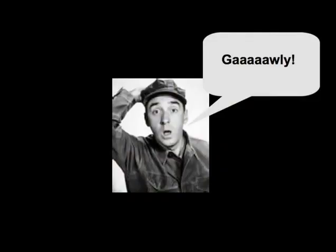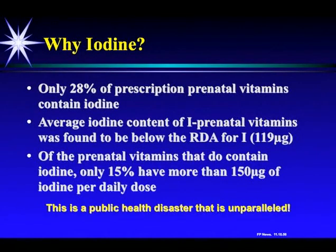Mr. Pyle heard my lecture — he was in the army — and he asked, how could that be? How could most prenatal vitamins lack iodine? Only 28% of prescription prenatal vitamins presently contain iodine. The average iodine content of those that do contain iodine was found to be below the RDA, and only 15% have more than 150 micrograms — the RDA for iodine — per daily dose. I say it's a public health disaster that's unparalleled and ongoing, and nobody seems to want to stop it.